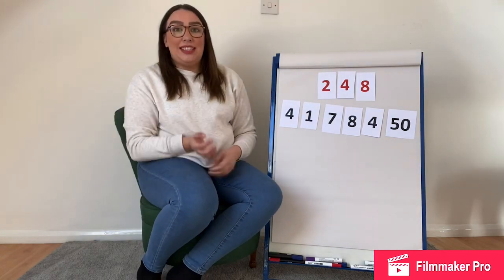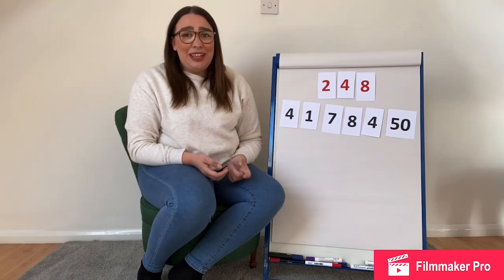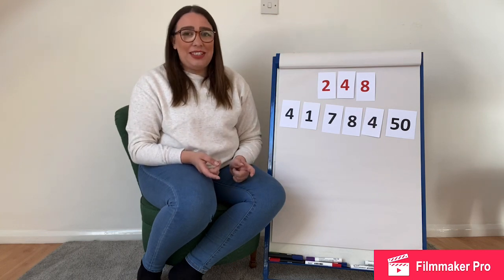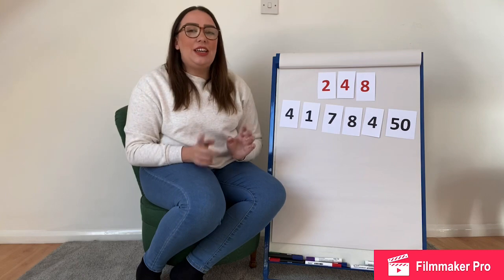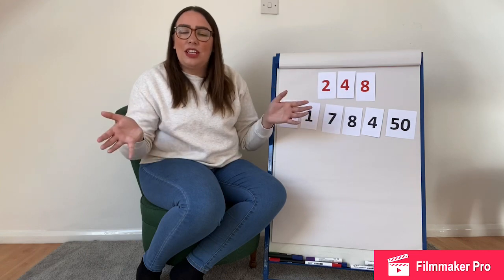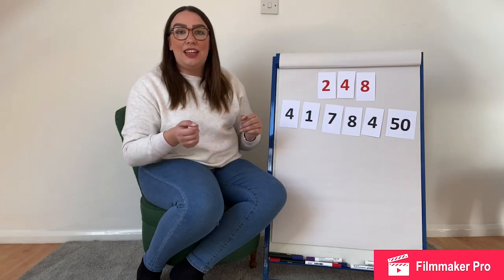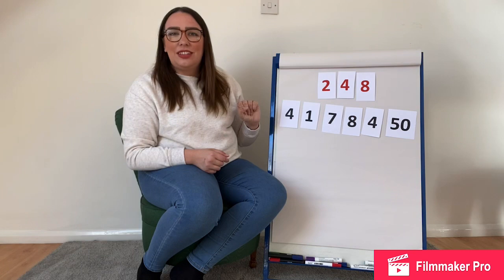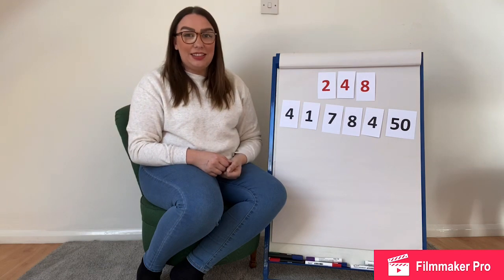Now you will be getting 30 seconds to use these six numbers to make our three-digit number. The first time you do it, it can be a little bit tricky, so don't worry if you don't get it in the first 30 seconds. Give yourself another 30 seconds and let us know how you get on. Sometimes it isn't possible, so don't panic. See how close you can get — can you get 246, 240, or 250? Because that is almost as good. And if it can't be done, I want to see who got the closest. So you're going to have 30 seconds, and then I'll do my solution for you later on. Good luck!